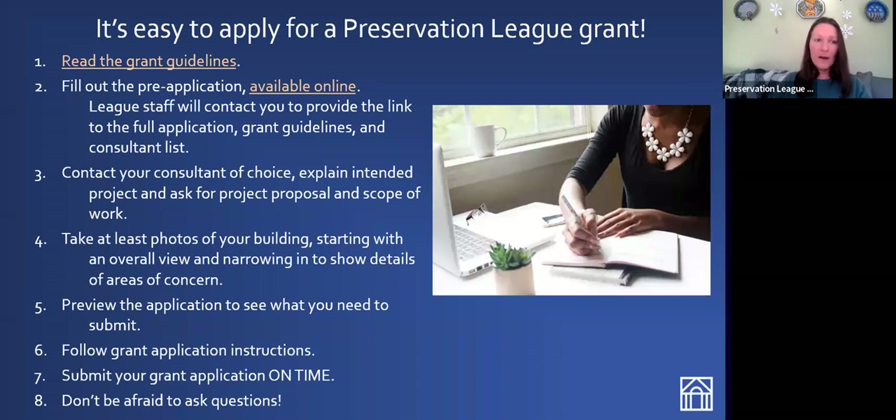Once you have completed the first steps, go out and start taking photos of your building or project area. We require 10 photographs with the application. Show at least one overall view of the building and then narrow in, showing details of areas of concern. If it's a cultural resource survey, make sure you take plenty of streetscape pictures. You can also take pictures of individual buildings that are particularly noteworthy in your project area. Be sure to preview the application before you start filling it out, and follow the application instructions — they pop up on the application itself as little help bubbles.